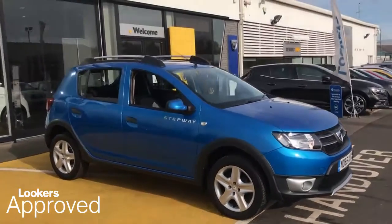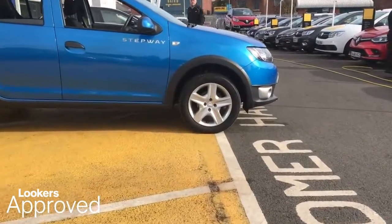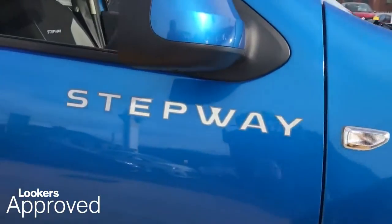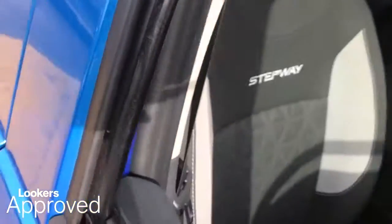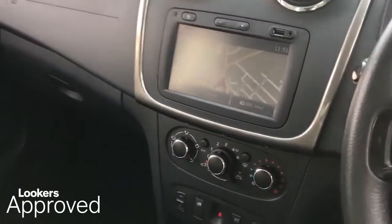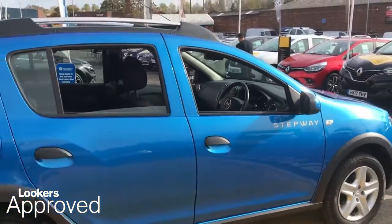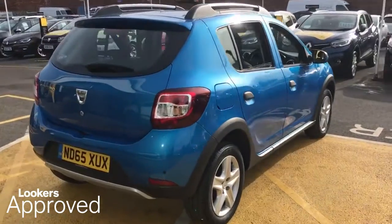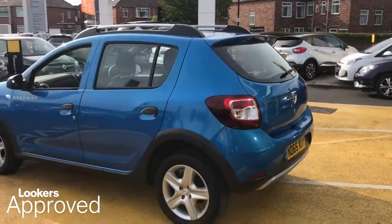Lookers are proud to present this Lookers Approved Used Vehicle. All our approved used cars come with our free Lookers Approved Package worth £600: a minimum 12 months comprehensive warranty, a 30 day exchange, accident management cover, 5 day free insurance, minimum 12 months roadside assistance, HPI check, quality assurance mark, and no admin fees.